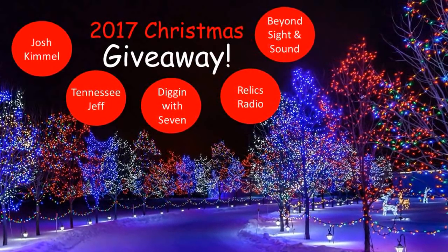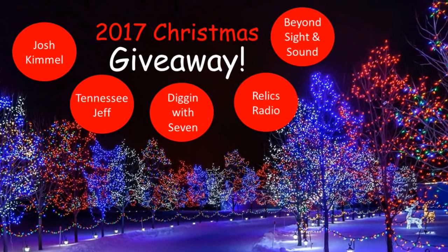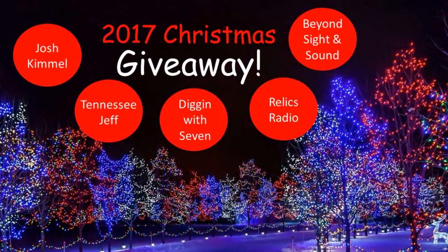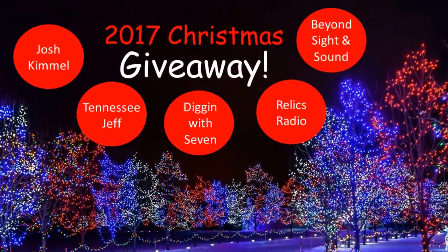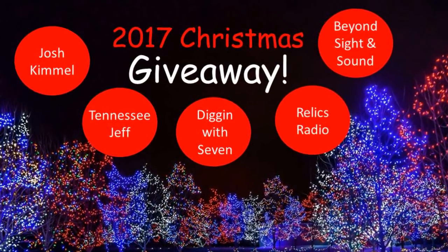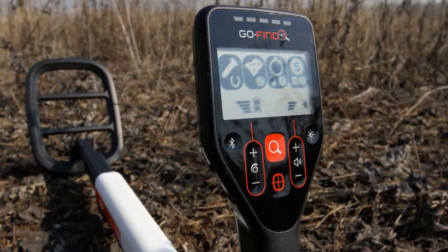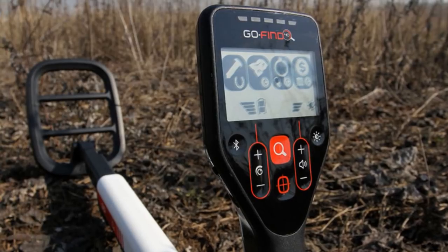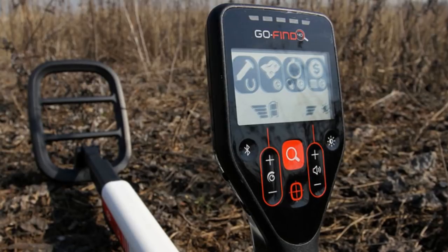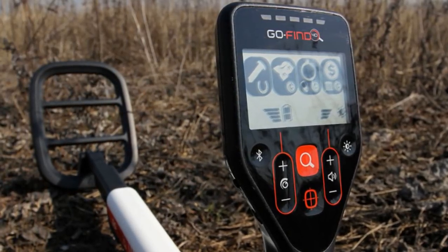Also want to remind you that we have a current giveaway contest running through December the 15th in conjunction with Josh Kimmel and Beyond Sight and Sound and Ohio Metal Detecting. Diggin' With 7 and Tennessee Jeff have a 2017 Christmas giveaway — it's a MindLab Go Find 40 that we're going to give to some lucky kid this Christmas. Go check out that contest here on Diggin' With 7 on YouTube and enter any kid in the lower 48 of the United States age 15 and under, and good luck.